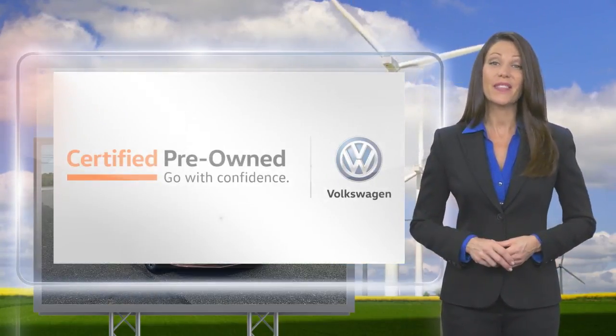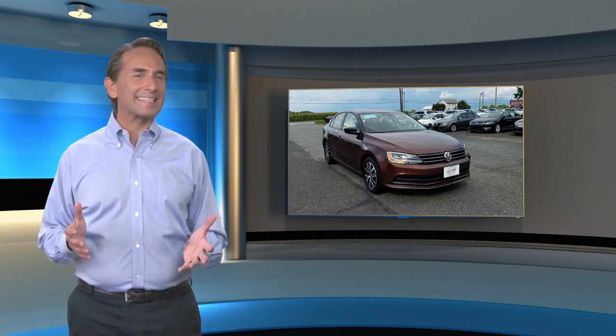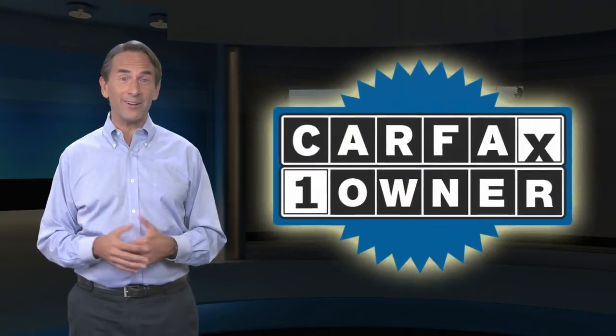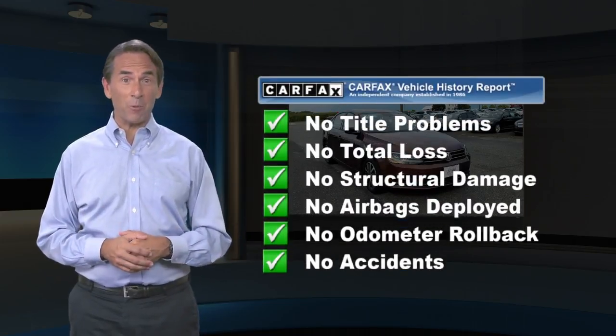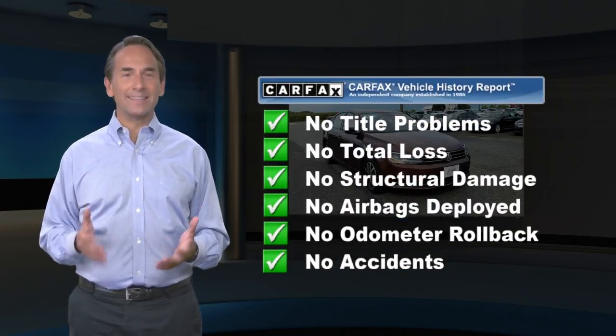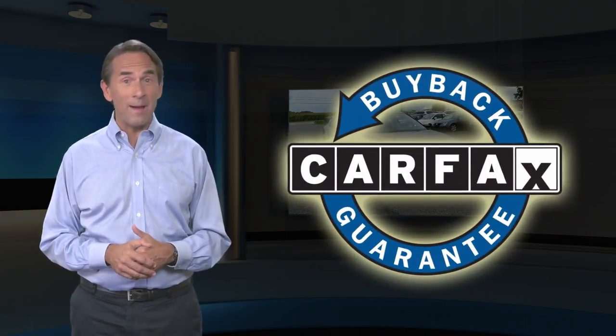A brand new way to think about used cars. Feel confident in this Carfax verified one-owner vehicle with the Carfax Vehicle History Report. Find this complimentary Carfax Vehicle History Report online or contact the dealership. This vehicle qualifies for the Carfax buyback guarantee.